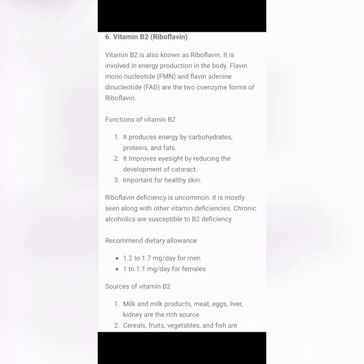Vitamin B2 is also known as riboflavin. It is involved in energy production in the body. Flavin mononucleotide (FMN) and flavin adenine dinucleotide (FAD) are the two coenzyme forms of riboflavin. The functions of Vitamin B2 include producing energy from carbohydrates, proteins, and fats, and improving eyesight by reducing the development of cataracts.